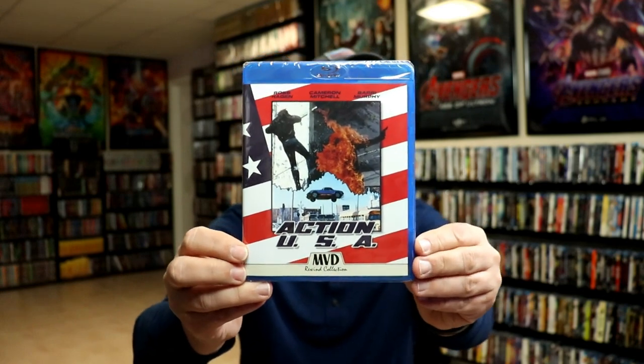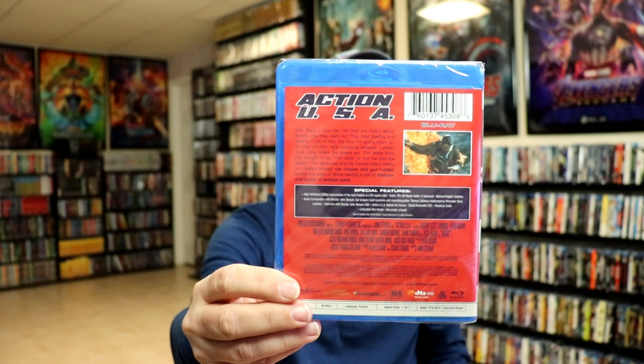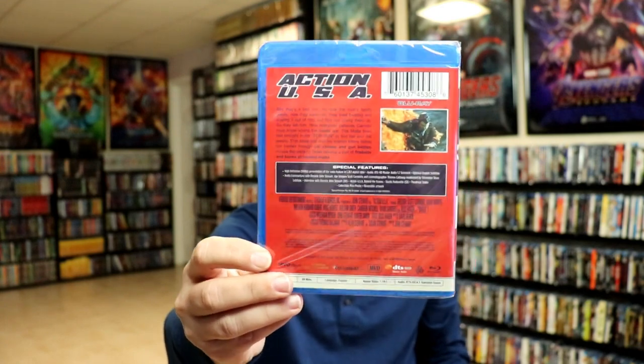A majority of those that I've shown you have different artwork on the inside, but I have just decided to keep mine sealed up for as long as I can, just to protect them. But I really do like this line of slip covers — anything to do with the retro VHS style, I really do enjoy having those.